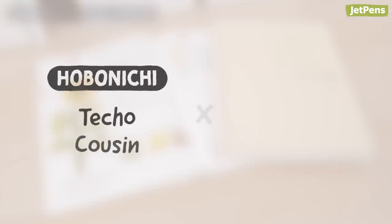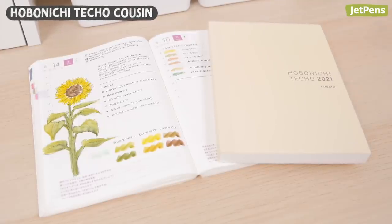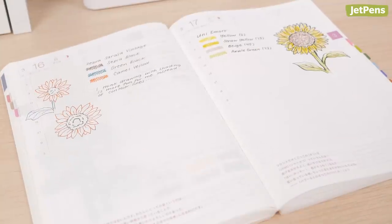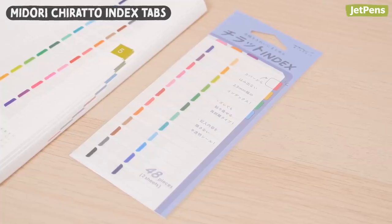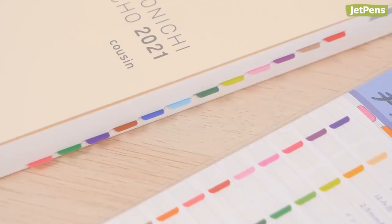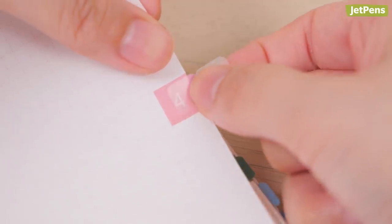5. Hobonichi Techo Cousin and Midori Chirato Index Tabs. The Hobonichi Techo Cousin is more than just a planner. It's designed as a blank canvas for documenting the small moments of everyday life. The Daily Entry section features colorful month tabs at the edge of each page, so it's easy to locate the month you need. Midori Chirato Index Tabs conveniently match the color of the Hobonichi tabs, so it's even easier to find the page you're looking for. Plus, the stickers use a removable adhesive that lets you reposition or remove them whenever you want.